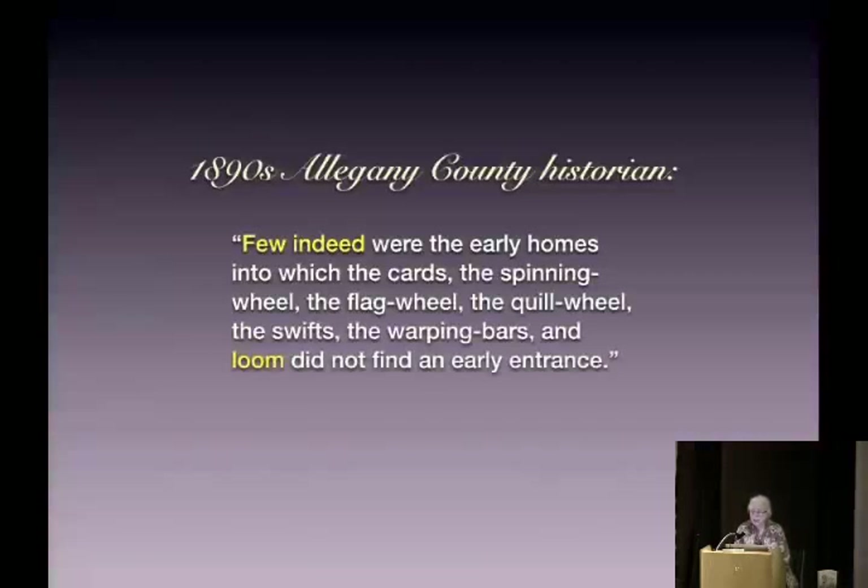An 1890s Allegheny County historian said: 'Few indeed were the early homes into which the cards, the spinning wheel, the flag wheel, the quill wheel, the swifts, the warping bars, and the loom did not find early entrance.'